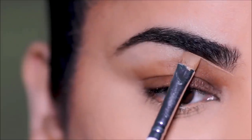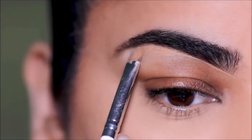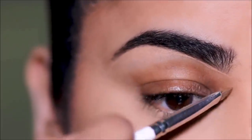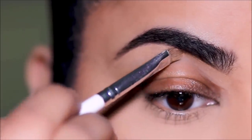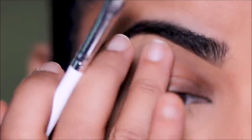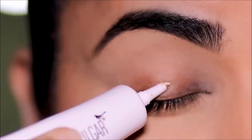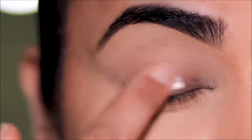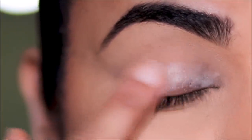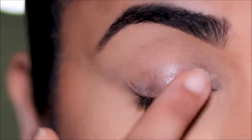Using a little bit more of the Milani concealer, I'm going to clean up underneath the brows. The brush I'm using is actually an eyeliner brush from e.l.f. — I use it as a concealer brush. I'm not going to bring the concealer onto my lids because I want to use the Pretty Vulgar eyeshadow base. I'm using just one dot because it's pretty thick and sticky, then spreading it out with my finger.